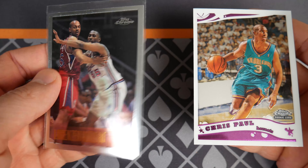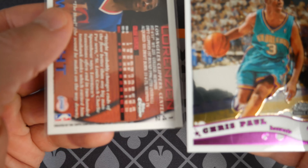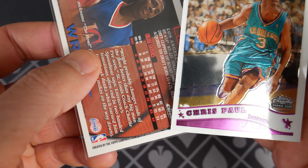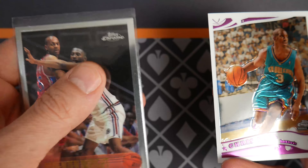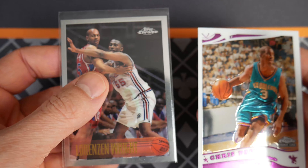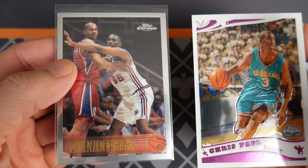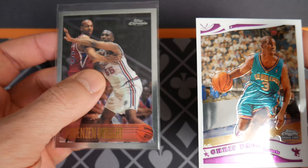I just grabbed one Topps Chrome from the 1996 set — not sure if this is going to show up, but you can read pretty clearly here: this is from 1996. Topps introduced Topps Chrome, which was like this shiny, plastic-coated face of a normal Topps card, and it was really popular. I mean, Kobe Bryant's rookie year — an amazing set.